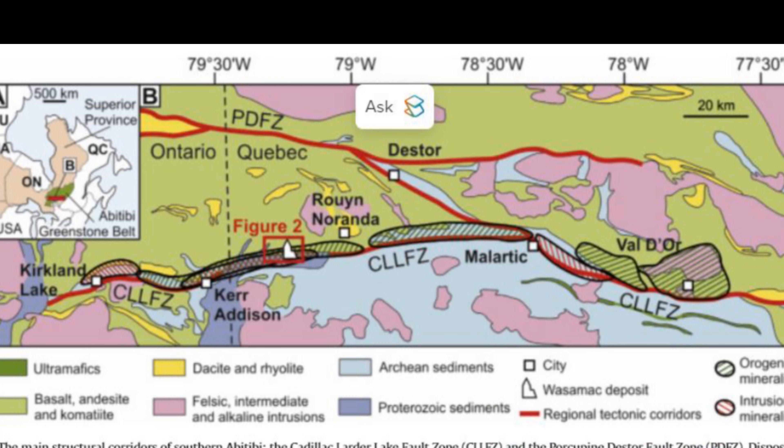Ever get that urge, that feeling where you just want to dive deep into something? Well, today we're going full-on geologic, getting into the nitty-gritty of the Wasamac Gold Deposit using your research. And trust me, this isn't your run-of-the-mill gold vein we're talking about. This deposit has a story, and it's a twisted one.